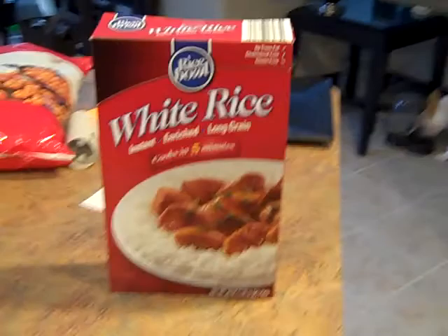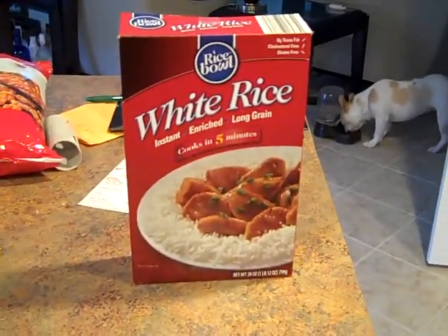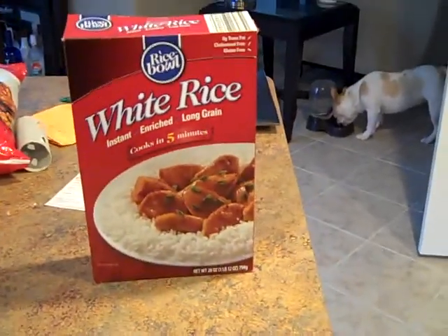Good afternoon everybody. This week's video we're gonna be doing some cooking, and before I do some cooking I want to make sure that I am counting my calories. So this is my kitchen — it's an amazing kitchen. I've got some white rice here; it cooks in five minutes. It's my kind of meal.